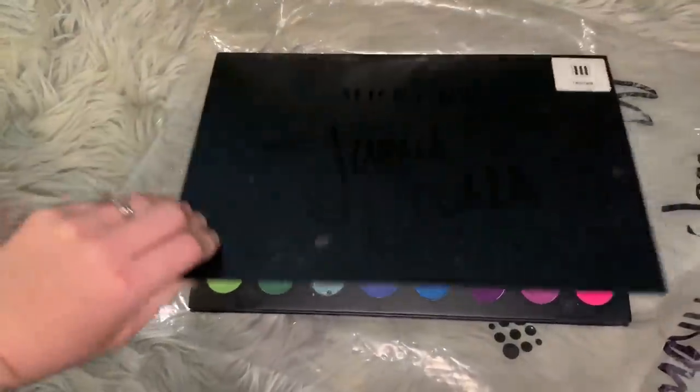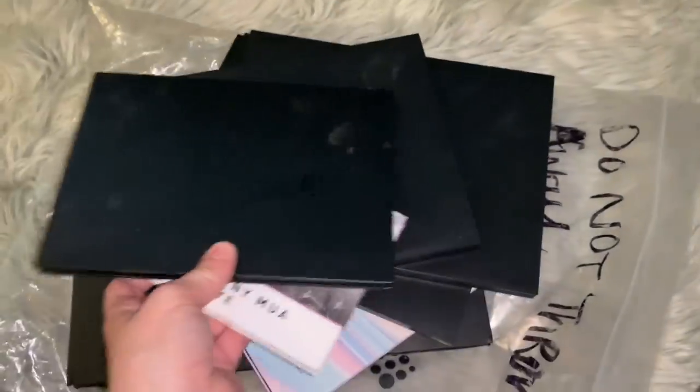What a freaking score! I'm so happy - I haven't been finding stuff lately, so the fact that I found all these makes me really happy.